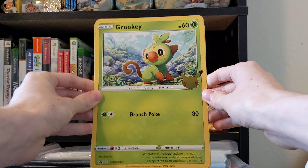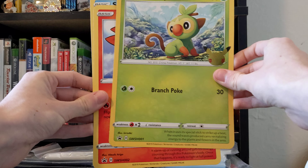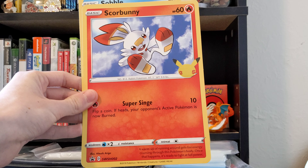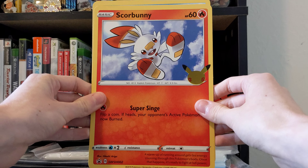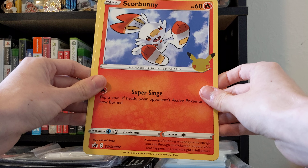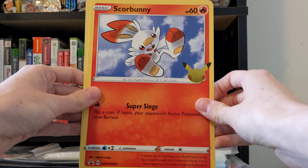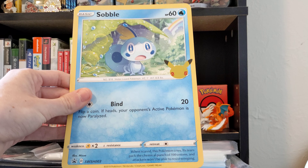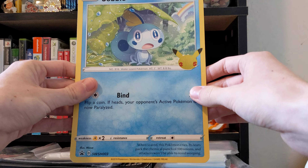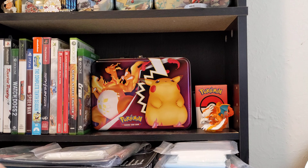Very nice — Grookey, Sword and Shield promo number one. Guessing these are going to be the promo versions of these cards. Scorbunny, promo number two — and look at this, it says 2019, not 2021, how weird is that? And the Sobble holo stamp, Sword and Shield promo number three. Very cool.